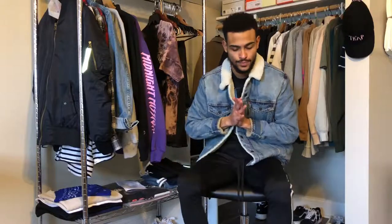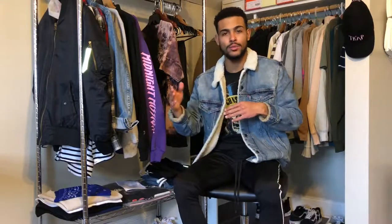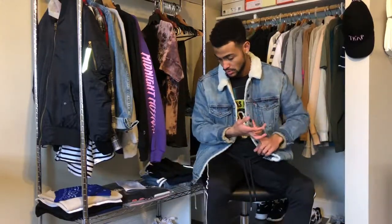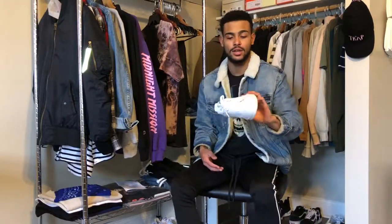Next up I want to talk about shoes. For me, an essential for spring into the beginning of summer — I'll be wearing a lot of white shoes. Why? Because they go well with everything. I just throw them on and I'm ready to go; I don't really have to think about it. Lately I've just been throwing on all my white shoes, from my Reebok to Adidas to my Stan Smiths.